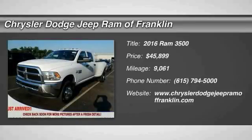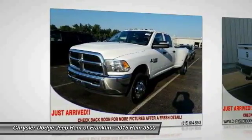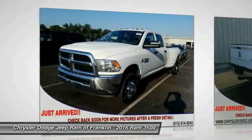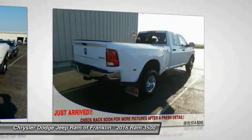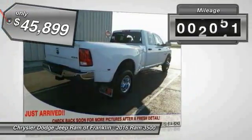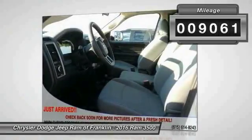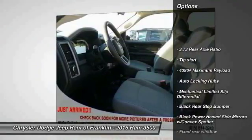Come test drive the 2016 Ram 3500. The Ram 3500 is a solid option for truck buyers in need of hauling capacity and serious towing, with names like Hemi and Cummins under the hood. There is plenty of muscle to back it up, and it is priced below $50,000. This vehicle has less than 10,000 miles. Here are some of this vehicle's great options.